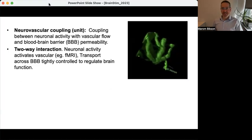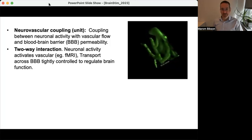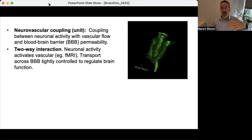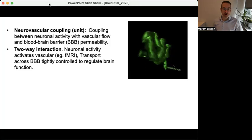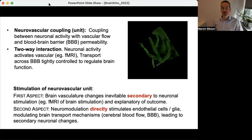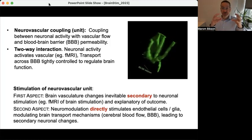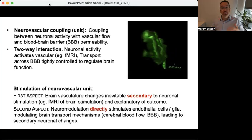Starting with the first aspect: everyone understands that brain function is inherently linked to the delivery of metabolites and the clearance of reactants. This is neurovascular coupling, traditionally understood as when neurons are active, they call for more nutrients and more blood supply. This is the basis of many neuroimaging techniques such as fMRI, which is hemodynamic-based. The first aspect of neurovascular modulation simply says that when explaining how neuromodulation works, we should not be completely ignoring the vasculature and blood-brain barrier, because neurons and vasculature are so tightly coupled — and this unit also includes glia.